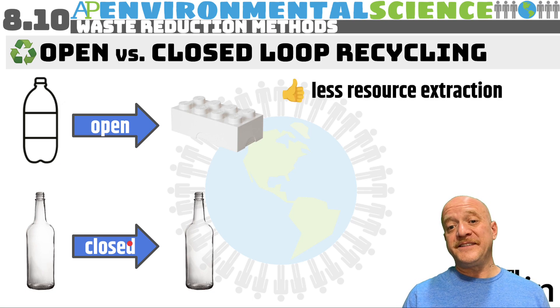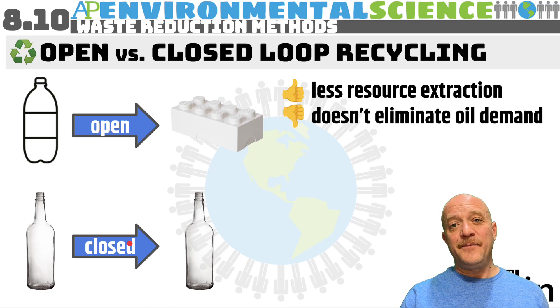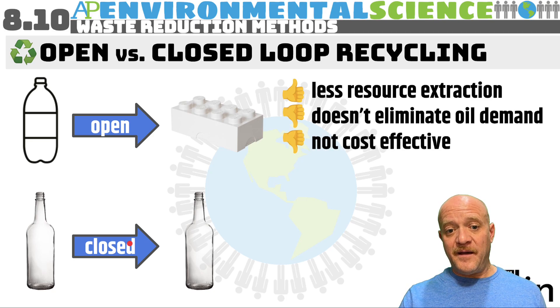Benefits of open and closed loop recycling include less extraction of resources — you don't have to mine bauxite or manufacture glass from scratch. Drawbacks include that it doesn't eliminate the demand for oil; we still need fossil fuels for transportation, and refining some plastics may require additional petroleum. Recycling is also generally not cost effective, with the exception of aluminum, which is relatively cost effective. Plastic recycling is not cost effective.